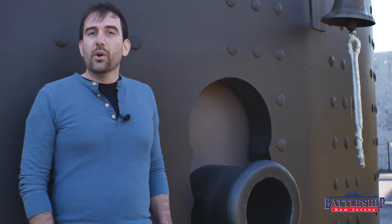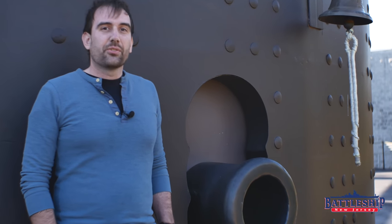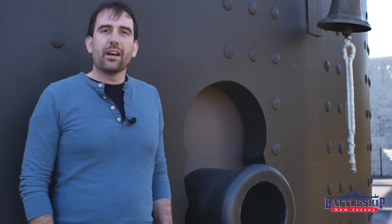What do you think is the most historically significant vessel in the history of the United States Navy? Let us know in the comments section down below.